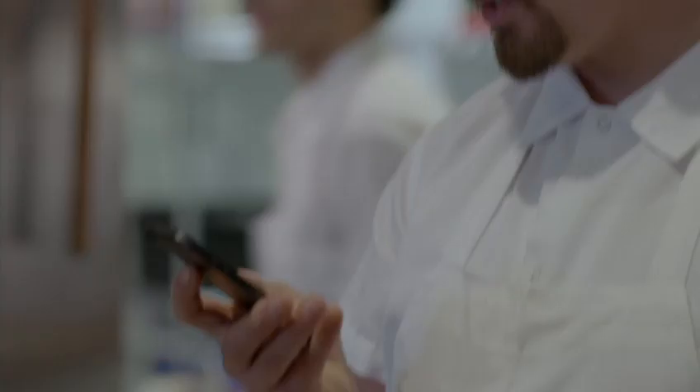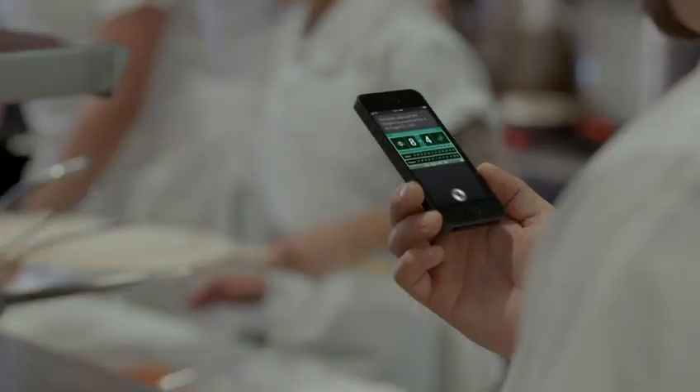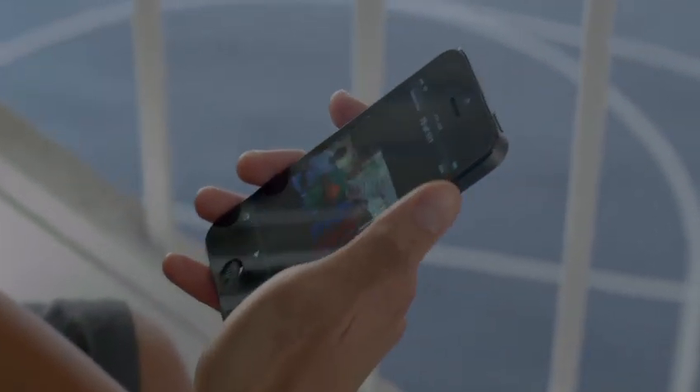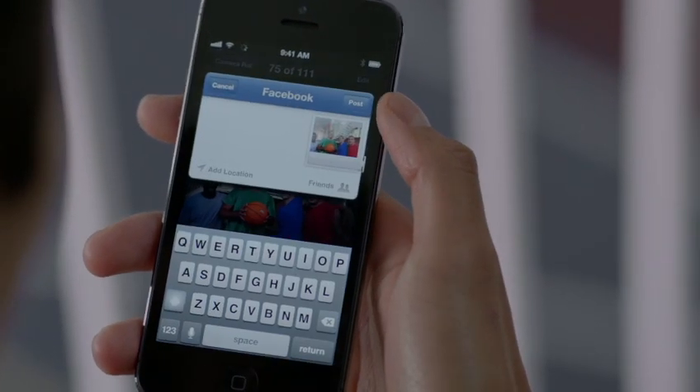And now, Siri can do more for you. You can get sports scores and team schedules. Siri can also find places to eat and even help you make a reservation. Facebook is now integrated right into iOS 6, so you can post photos or share anything else you want to directly from your apps.